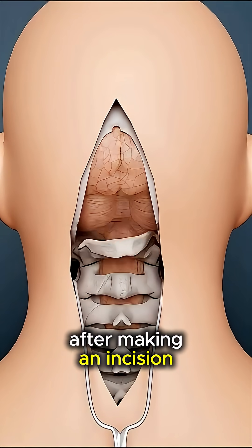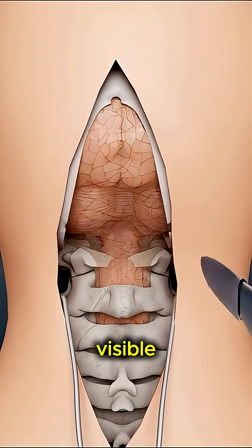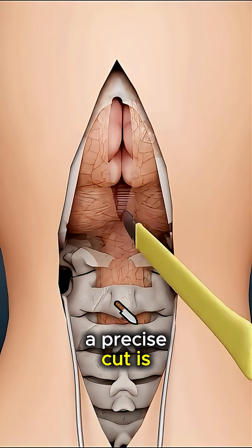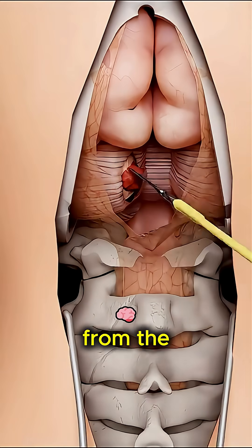After making an incision on the muscle layer as well, the clotted blood becomes visible. A precise cut is then made on this clotted blood, and it is removed from the brain.